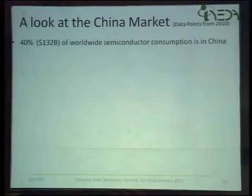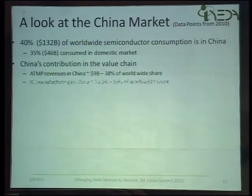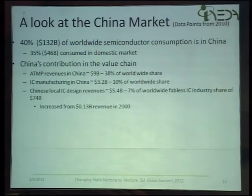Moving to the last couple of slides — obviously there is always a comparison with China, so just trying to look at China from this perspective. If you look at the current Chinese semiconductor consumption, almost 40% of the worldwide semiconductor consumption is in China, and a third of that actually goes into the domestic market. Their domestic companies — what kind of value are they adding to these domestic consumption figures?